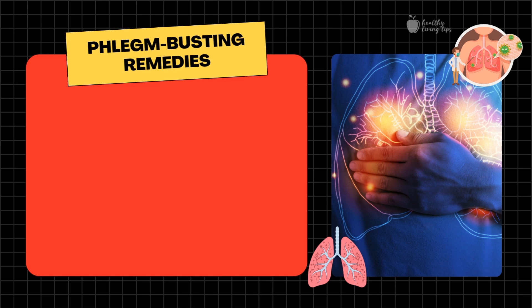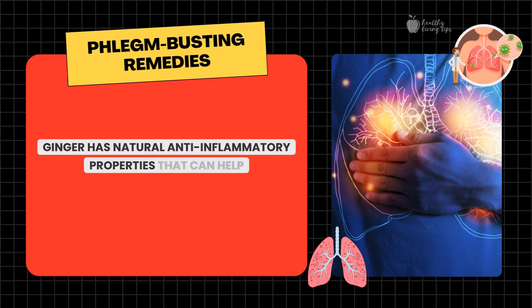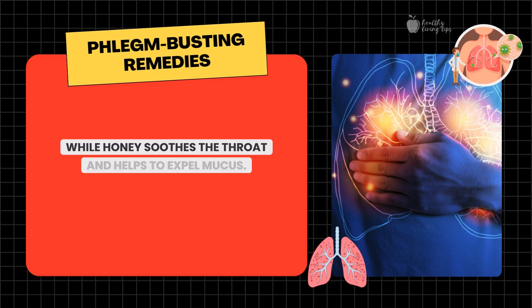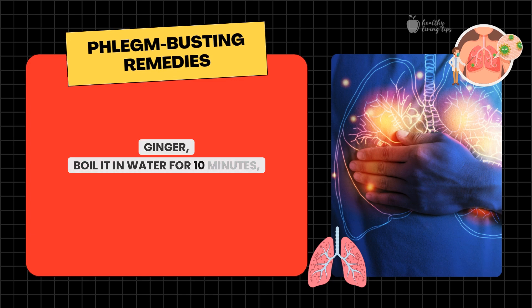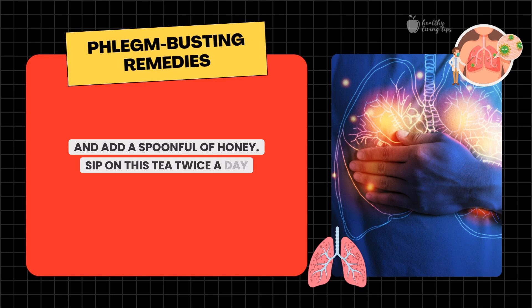Number one: ginger and honey tea. Let's start with an age-old favorite. Ginger has natural anti-inflammatory properties that can help reduce congestion in the chest, while honey soothes the throat and helps to expel mucus. Simply slice a piece of fresh ginger, boil it in water for 10 minutes, and add a spoonful of honey. Sip on this tea twice a day to feel relief.